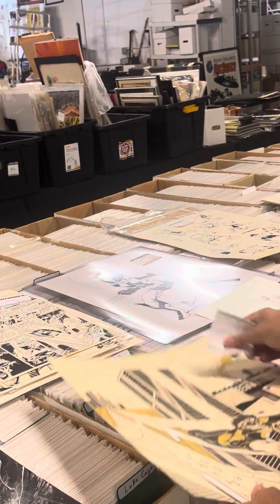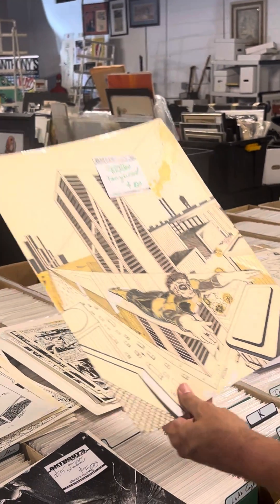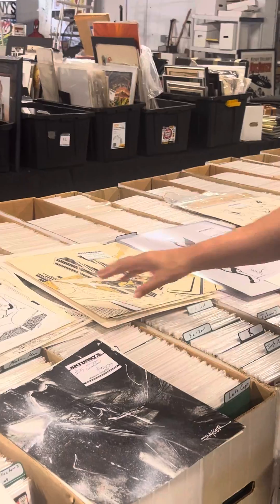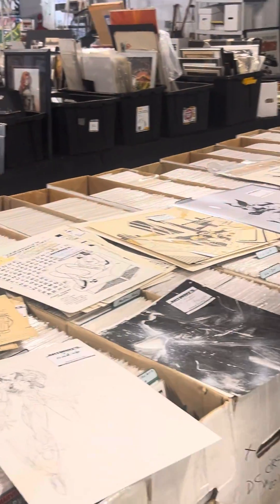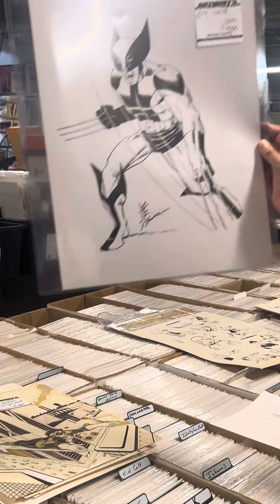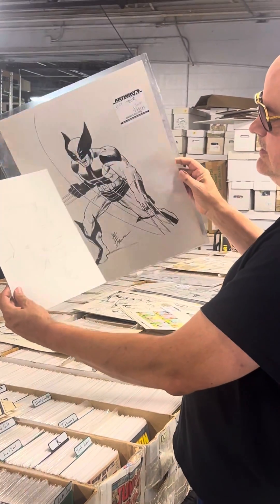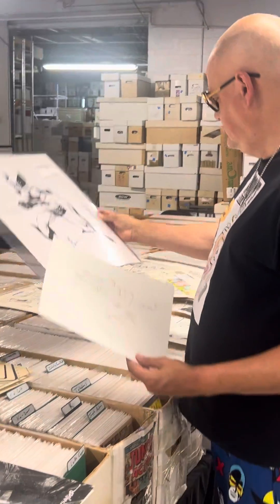I guess you'd call this fanzine art. Got a bunch of Archie — if you like Archie, I'm kind of surprised this is still here. Look at how big this is! And if you like JRJR, you can get a nice Daredevil profile or this giant Wolverine.